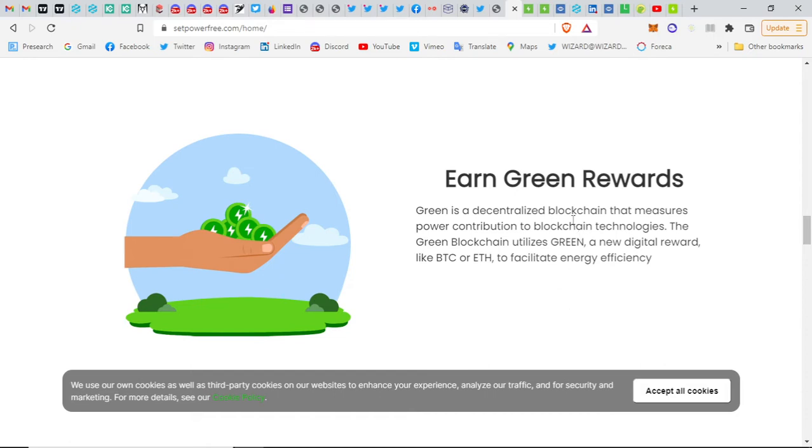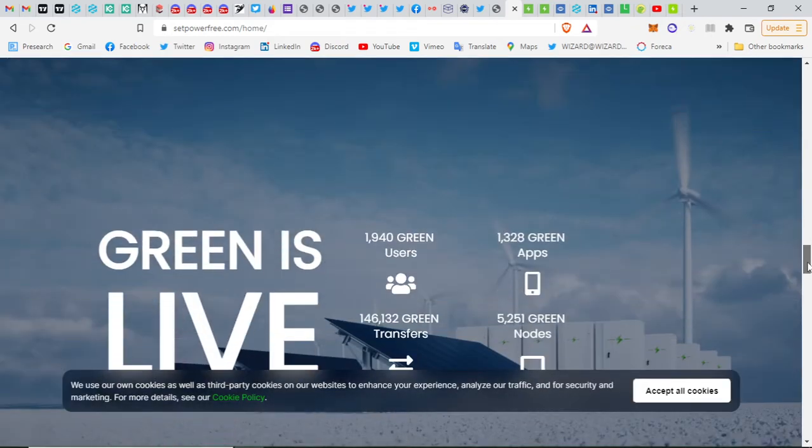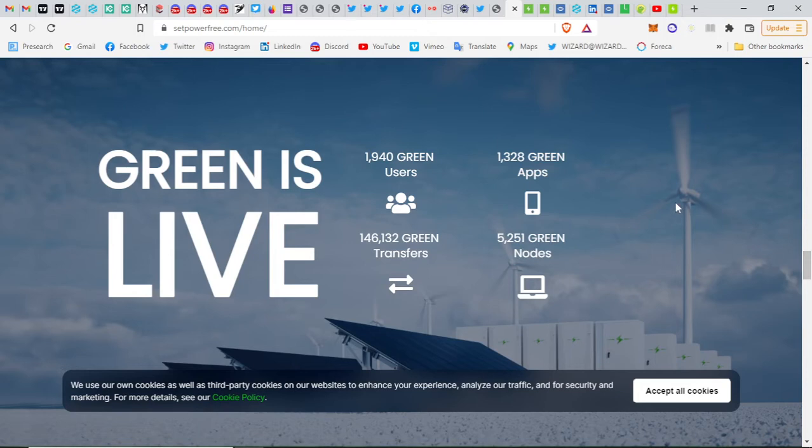Green is a decentralized blockchain that measures power contribution to blockchain technologies. The Green blockchain utilizes Green — a new digital reward like BTC or ETH — to facilitate energy efficiency. On the blockchain we can see how efficient the power consumption is and you can measure and make things more efficient as well.